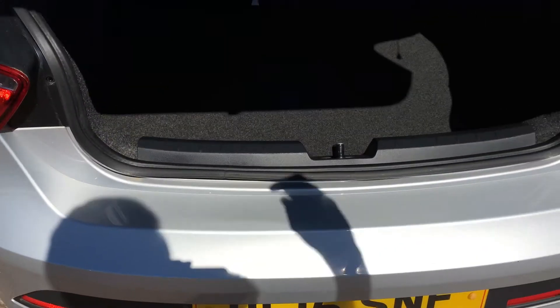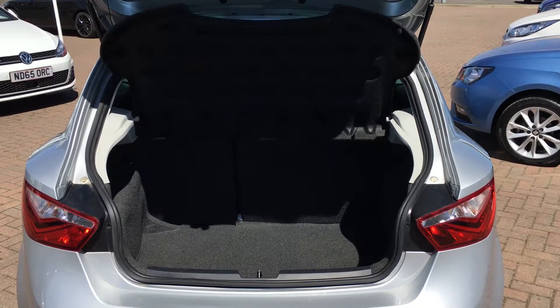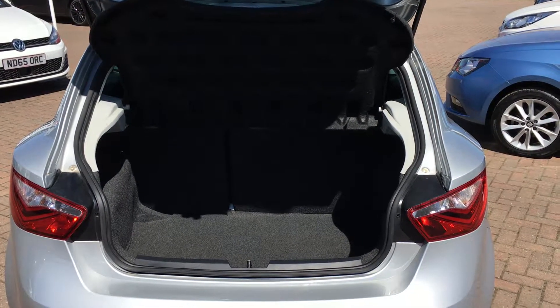As we open the boot, it's still plenty big enough for all your shopping, and it's got 60-40 split rear seats as well, which do fold down if you need a bit of extra boot space.